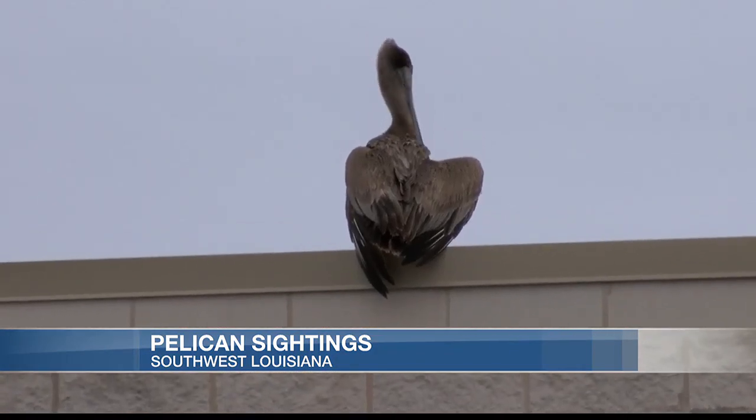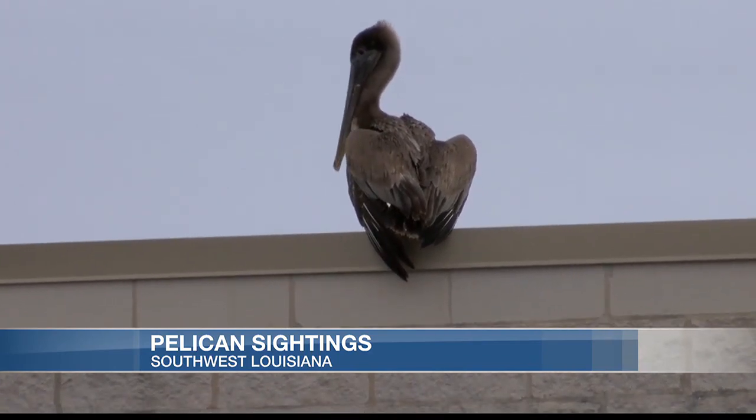Sibley says she has many questions when it comes to the abnormal bird appearances. We heard that a lot of them were on the ground, and we were just curious as to why. Is there something wrong? Is the environment causing them to stay on the ground rather than be near water?